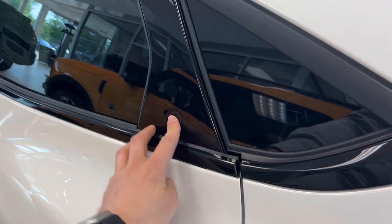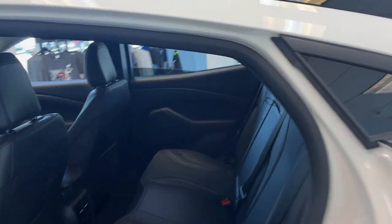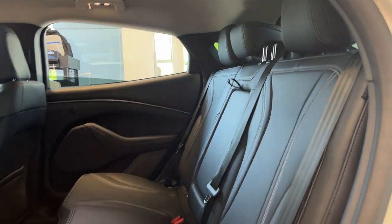Coming around to the interior, you do have those push button open doors. And you have ActiveX perforated seating in here with white stitching — looks really sharp with this paint color.